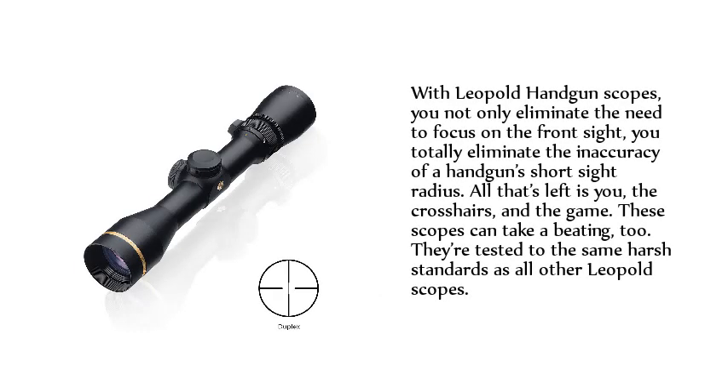With Leupold handgun scopes, you not only eliminate the need to focus on the front sight, you totally eliminate the inaccuracy of a handgun's short sight radius. All that's left is you, the crosshairs, and the game. These scopes can take a beating too — they're tested to the same harsh standards as all other Leupold scopes.